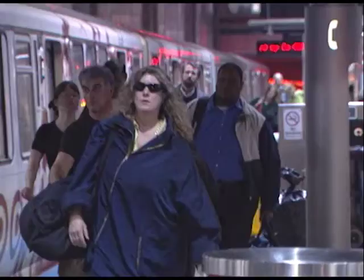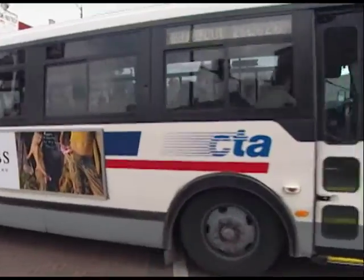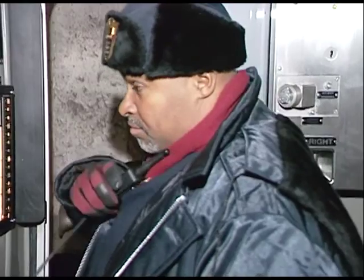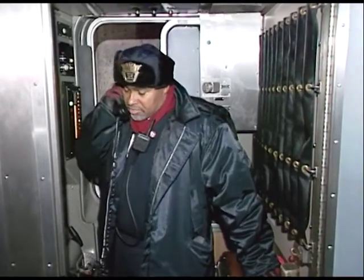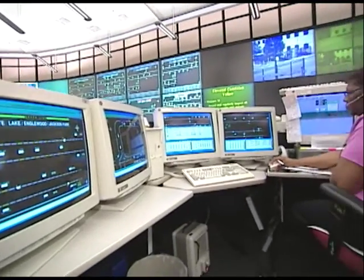In some instances it may be necessary to clear customers from a subway train, elevated train, rail station, or bus due to a mechanical problem, service incident, or as a precaution if safety is threatened. If you're on the CTA system during any type of emergency, here are some important guidelines. First, customers should remain calm — you can be assured that the CTA is in direct contact with the control center and emergency personnel.